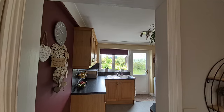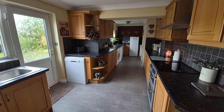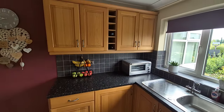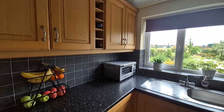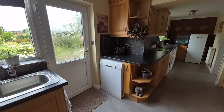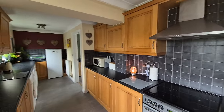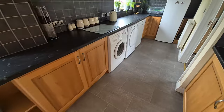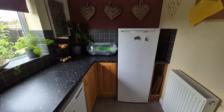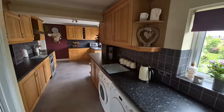Also to the rear of the property we have a really good sized kitchen with a good range of fitted wall and floor units, the obligatory built-in wine rack, stainless steel sink unit, and an entrance door to the rear garden. There's space and plumbing for a dishwasher, space for an electric oven and hob with extractor hood, space and plumbing for a washing machine, space for a tumble dryer, under-counter freezer, and a tall fridge/freezer, plus a window to the rear.